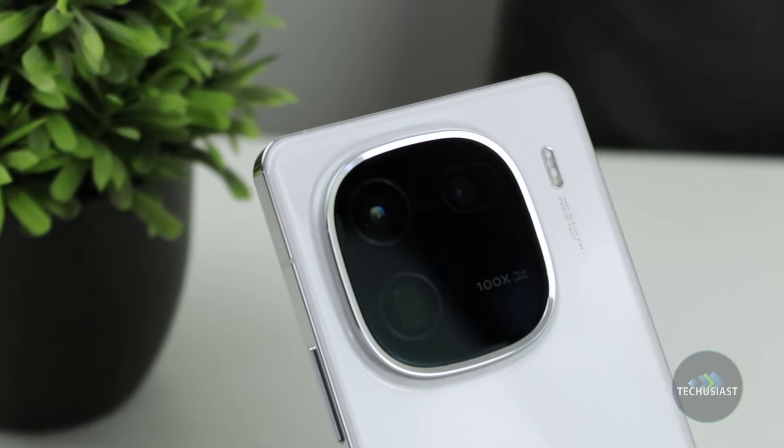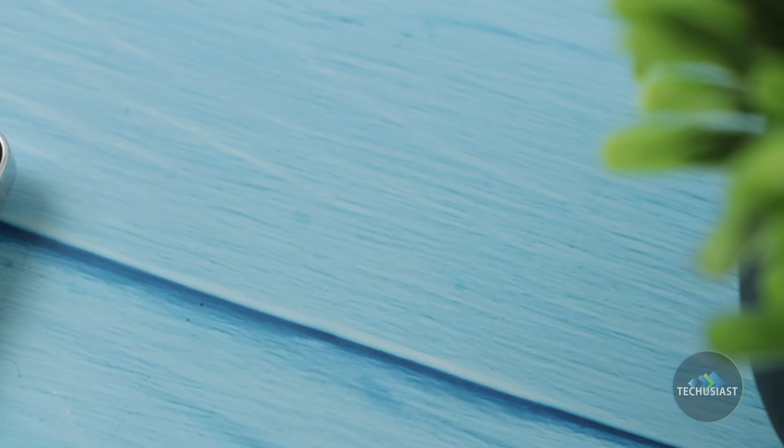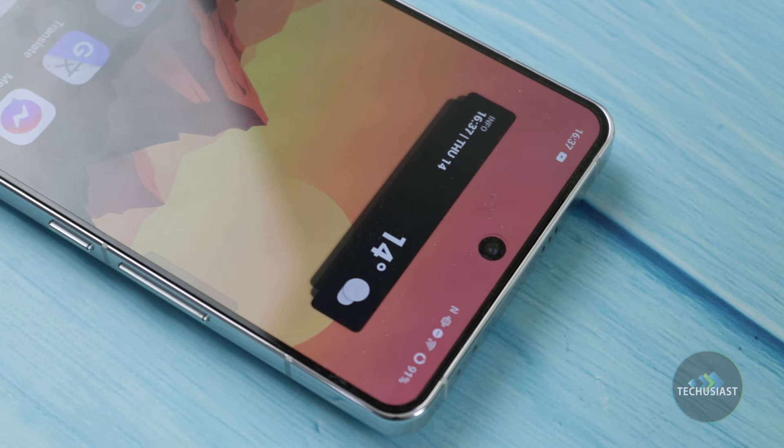Despite the affordable price tag, the iCode 12 sports a triple camera setup consisting of a 50-megapixel primary, a 50-megapixel ultrawide and a 64-megapixel periscope telephoto with three times optical zoom. The front-facing camera is housed in a punch-hole cutout on the top centre of the screen, sporting a 16-megapixel sensor.